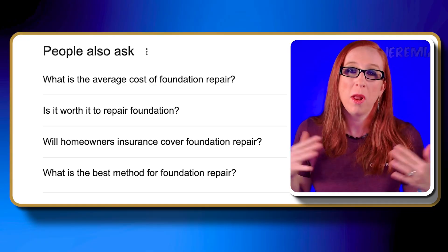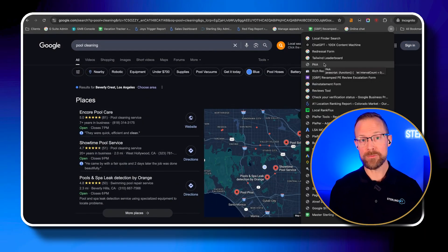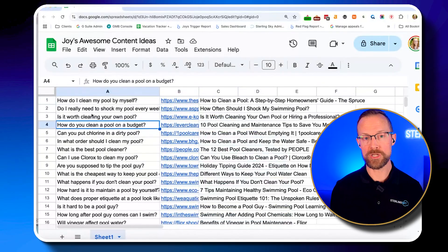That brings us to our next tool, which will help you uncover exactly what your audience is searching for. Now that you know where you stand, let's talk about how to actually boost your local SEO. This is where Steve's 'People Also Ask' scraper comes in handy. It's basically a bookmark you can add to your browser that will scrape Google and give you a list of questions related to your main topic — an absolute goldmine for content ideas. You can put in your main keyword, let's say 'pool cleaning,' and it will show you all the related things people are searching for, like 'What is the best way to clean a pool?' or 'What does pool cleaning cost?' — the actual stuff that actual people care about. When you create content like this, you're giving people what they want instead of just crossing your fingers and hoping it works.